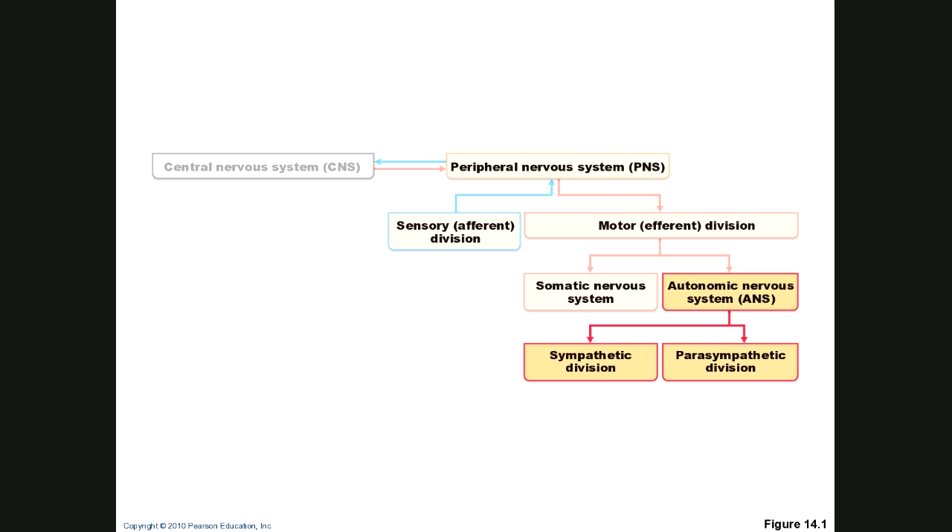We've seen this chart before. The central nervous system is brain and spinal cord. The peripheral nervous system is made up of the sensory or afferent division and the motor or efferent division. The somatic nervous system is the voluntary motor division — like lifting your hand, skeletal muscle. The autonomic nervous system operates at the subconscious level and is divided into sympathetic, which is fight or flight, and parasympathetic, which is feeding, breathing, and taking it easy.